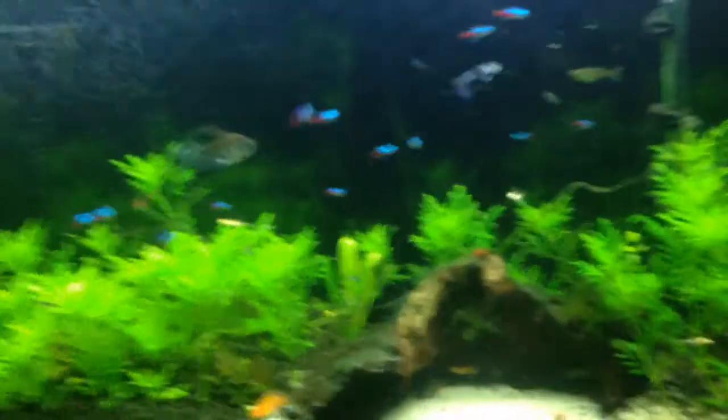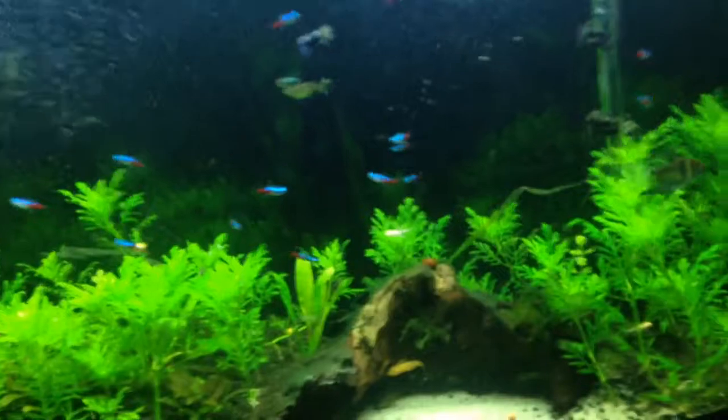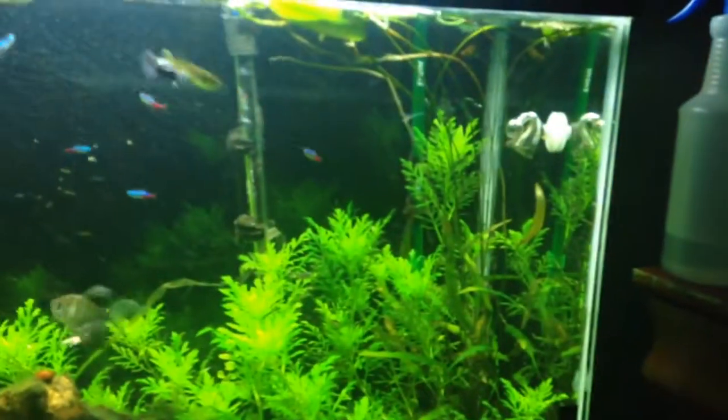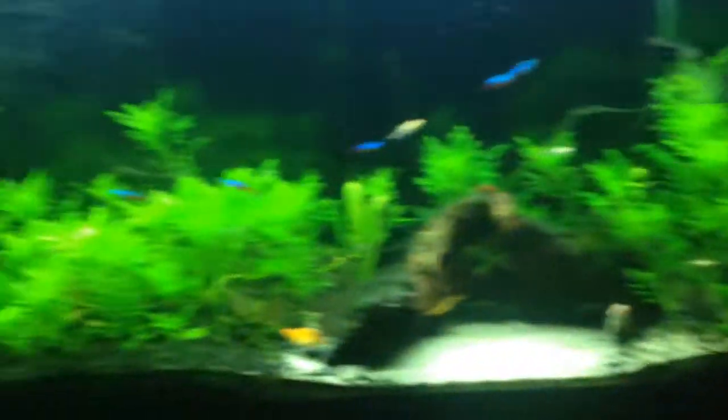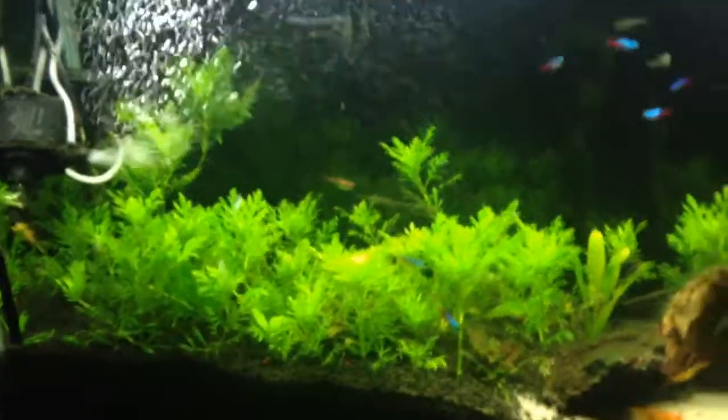It lowers my nitrates and nitrites more naturally. I put some plants in here which allows me to reduce the maintenance on the filters. If you guys have any questions whatsoever, feel free to comment or message. Pretty happy with the outcome — going to keep doing some spot treatments. As you can see, most of the plants are doing really really well. That's all I got.